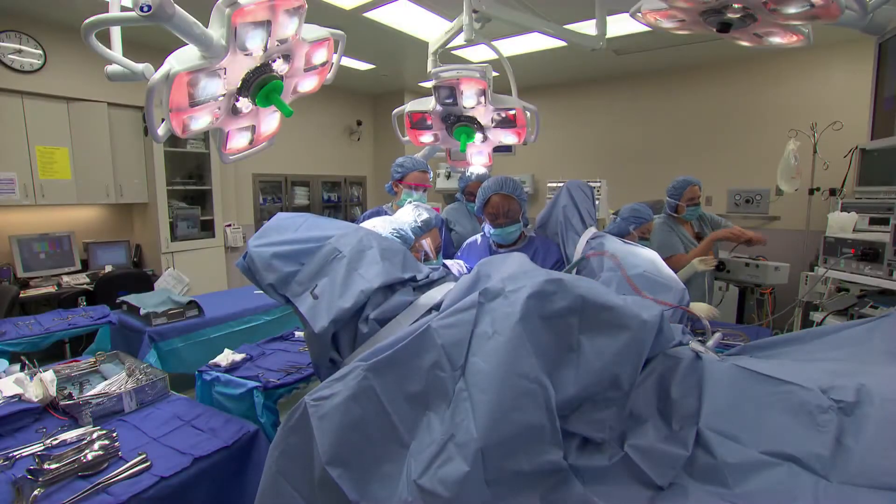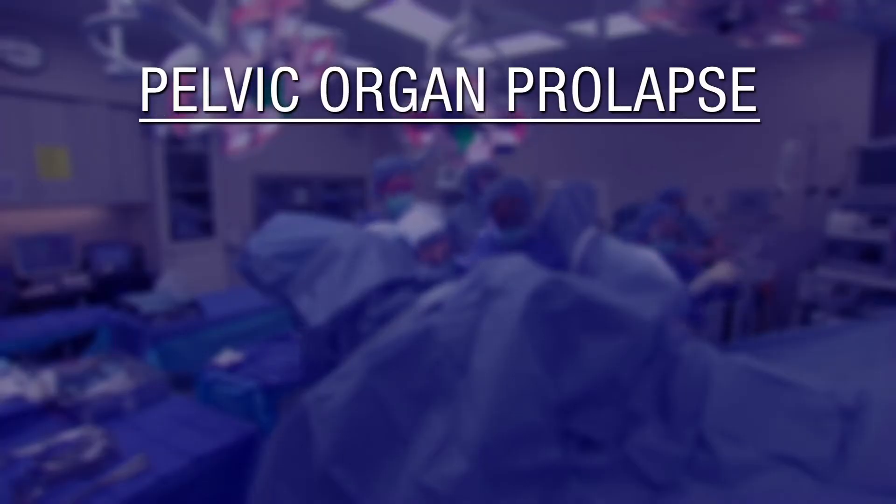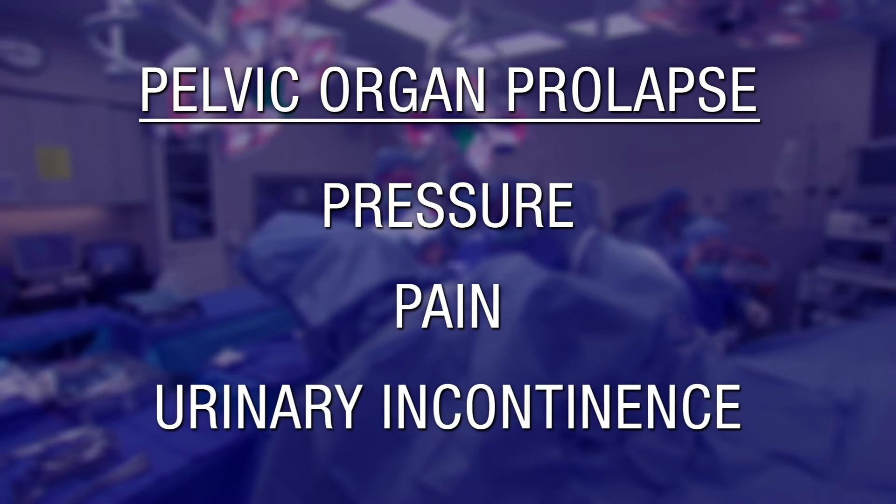There was no difference in the outcomes — both success and complications — between the two operations. Patients overall did well, with less than 5% requiring additional treatment during the two-year follow-up period, and about 85% being symptom-free. Symptoms can include pressure, pain, and urinary incontinence.